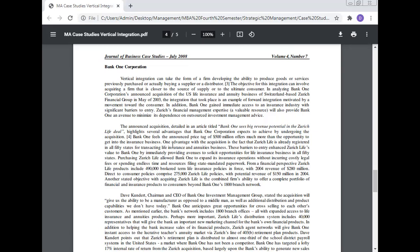These barriers to entry enhanced Jurist Life's value to Bank One by immediately providing avenues to solicit life insurance business in all 50 states. Purchasing Jurist Life allowed Bank One to expand its insurance operations without incurring costly legal fees or spending endless time and resources filing state-mandated paperwork. From a financial perspective, Jurist Life's products include 490,000 broker term life insurance policies in force with 2004 revenue of $280 million, and direct-to-consumer policies comprising 270,000 Jurist Life policies with revenue of $150 million in 2004. Another stated objective is the combined firm's ability to offer a complete portfolio of financial and insurance products to consumers beyond Bank One's 1,800 branch network.